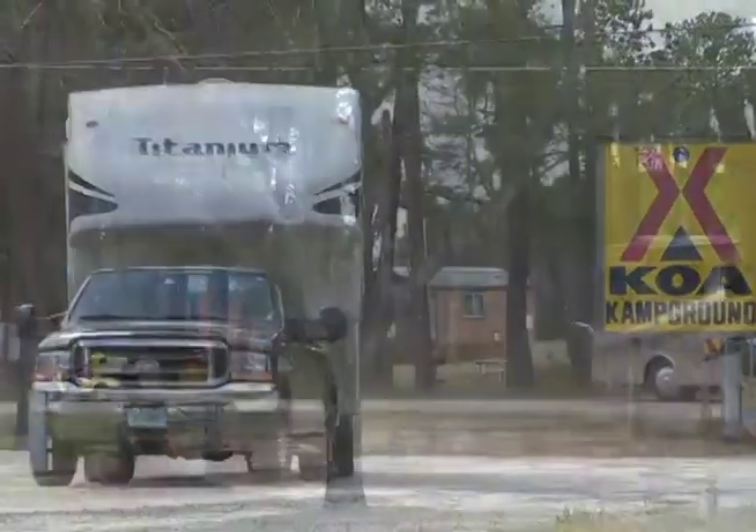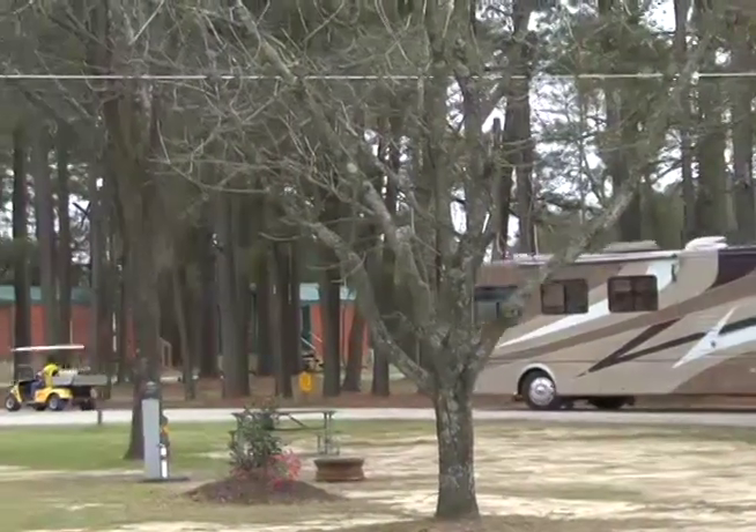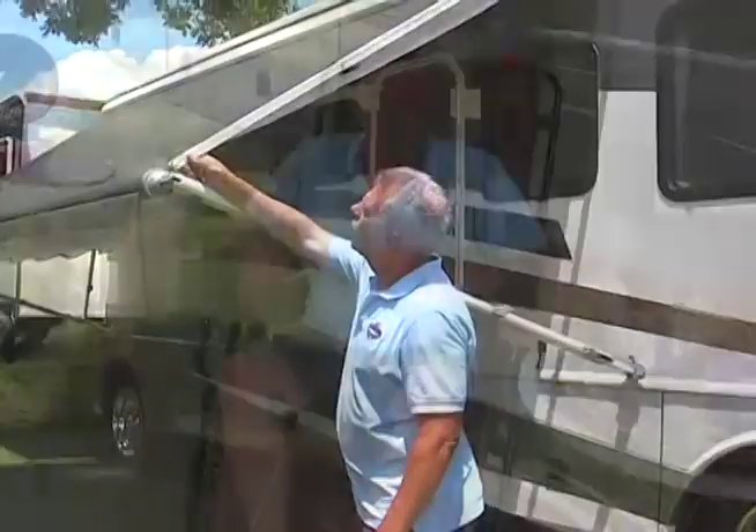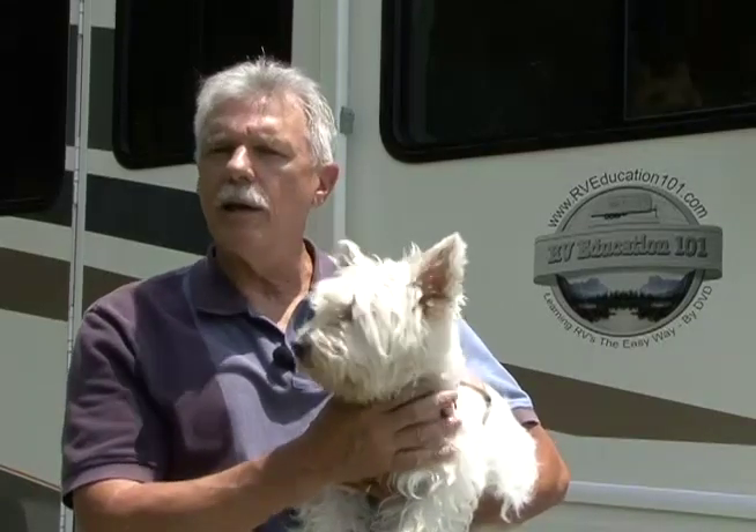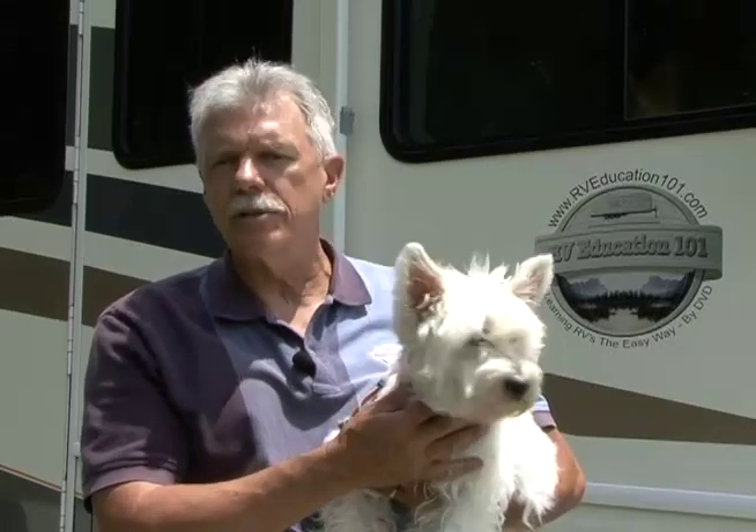Welcome to Getting to KOA: RV Tips, Tricks and Trade Secrets for the RV Traveler from Mark Polk with RV Education 101. Hi, I'm Mark Polk with RV Education 101. Lots of folks like to travel by RV so they can take their pets with them. When you travel with pets there are a few things you need to consider. One of those things is the campground you will be staying at. We like to plan all of our stays at KOA campgrounds because they understand RVers who travel with pets. Let's take a look at some other considerations when you're traveling with pets.